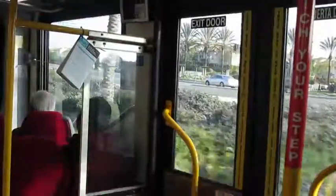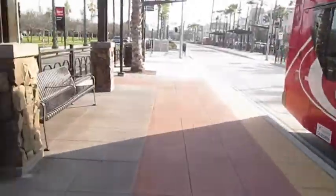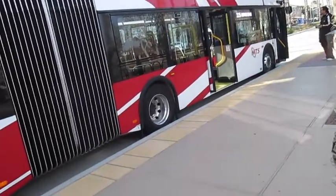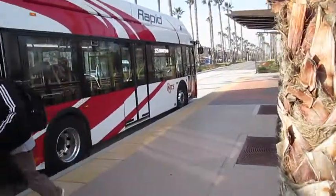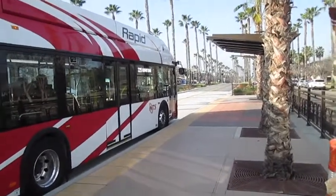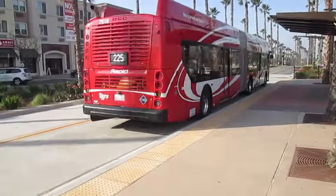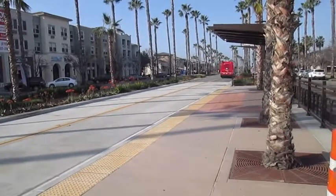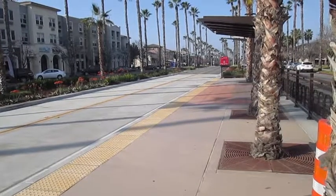We are back where we started at the Heritage Station. This bus will continue to downtown — as I said, see the other video I did on this route to see that portion. I'll have a little overview video coming out in case you want general information about the project, because this has been a very long time in the making and I'm just very glad that it is complete. Thanks so much for watching — don't forget to like, comment, and subscribe, and hit the bell to join the notification squad. Thanks for watching and we'll see you guys next time.